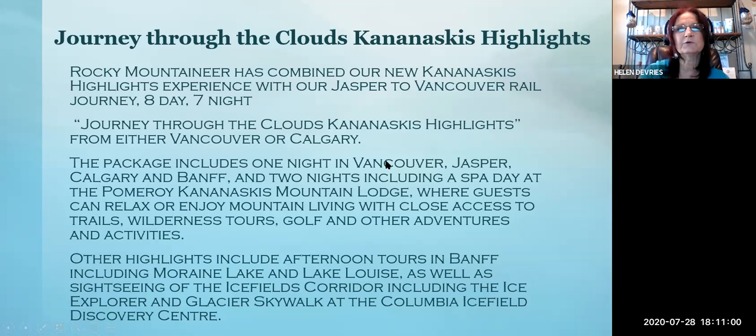The next journey is the Kootenay Highlights with Jasper and the Vancouver Rail Journey, which is eight days and seven nights. This package includes one night in Vancouver, Jasper, Calgary, and Banff, plus two nights including a spa day at the Pomeroy Kootenay Mountain Lodge, where guests can relax and enjoy mountain living with close access to trails, wilderness tours, golf, and other activities. Other highlights include afternoon tours in Banff including Moraine Lake and Lake Louise, sightseeing of the Icefields Parkway, the Ice Explorer, and the Glacier Skywalk.